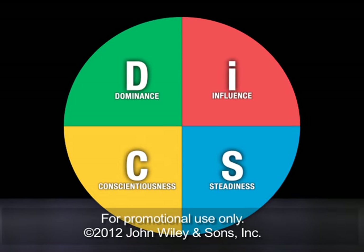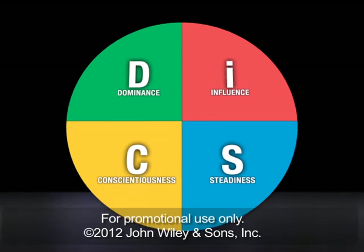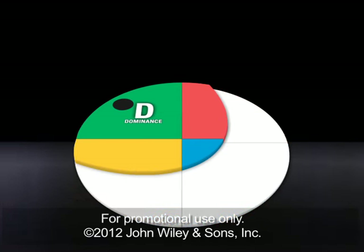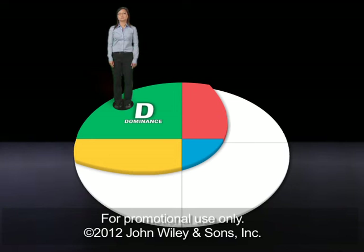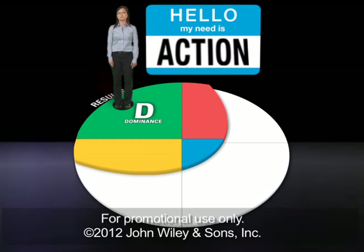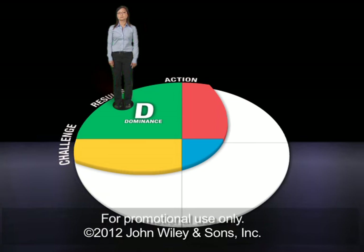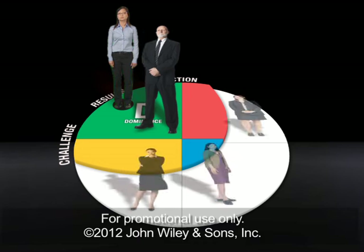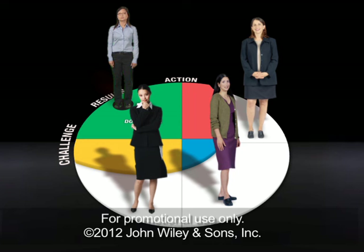It describes four basic styles: D, I, S, and C. Here's how it works. Everyone has a dot, and that dot tells you your DISC style. For instance, if you have a D, or dominant style, you probably drive toward results, insist on immediate action, and challenge the status quo. Most likely, other people with the D style share your priorities, even though you might butt heads from time to time. Different styles may find this same D approach to be blunt, intimidating, or insensitive.